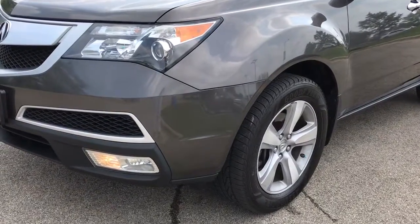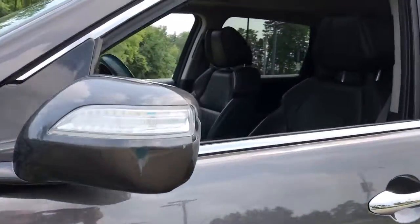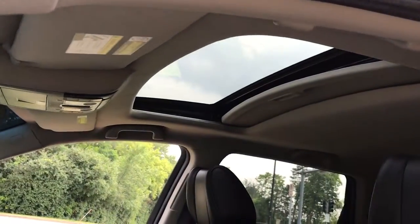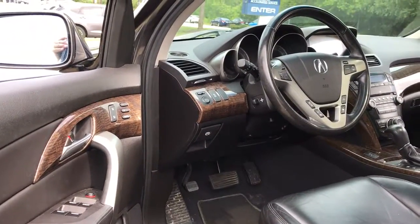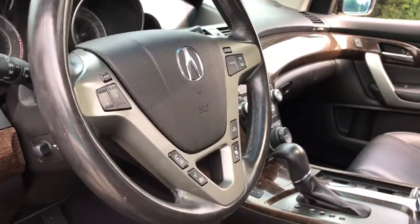These are just some of the great options this vehicle comes with: all-wheel drive, navigation system, keyless entry, sun moonroof, woodgrain interior trim, power passenger seat, satellite radio, power liftgate, backup camera, and heated mirrors.